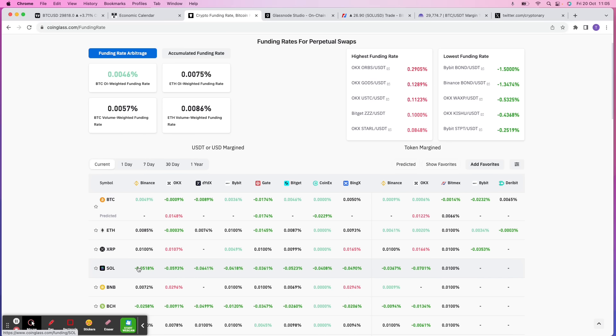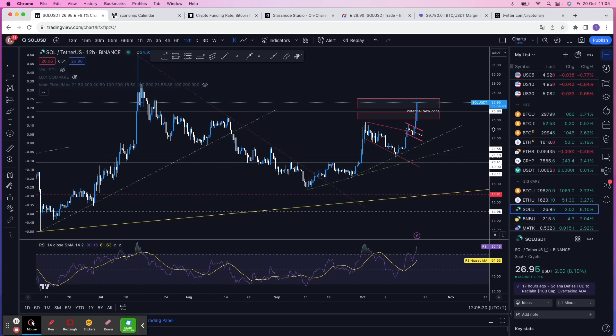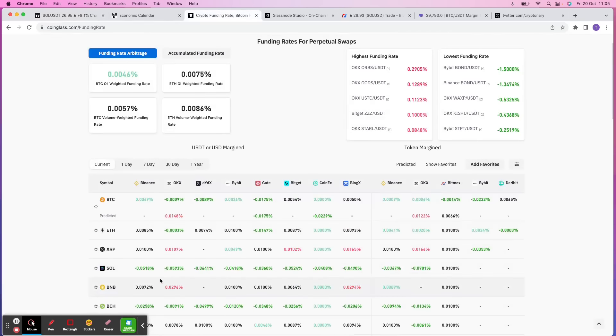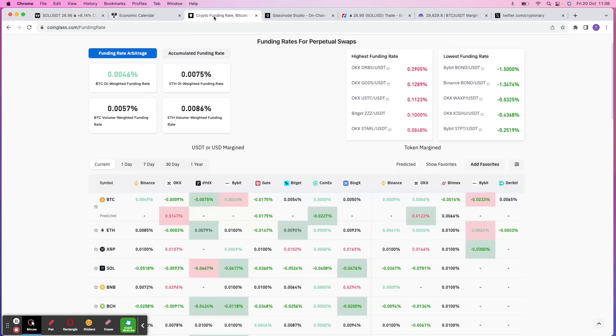Looking at Solana, the funding rate is extremely negative, and that's going to be the reason we're steering away from a Solana short. I started placing short orders in that red box last night, layering all the way through — my average entry for the short is 26.80, so I'm currently in a loss. I'll look to scale out of this position. I don't want to be in the short anymore because the funding rate is really negative, and market makers will likely try to drive a short squeeze and send price even higher.